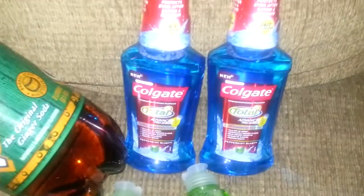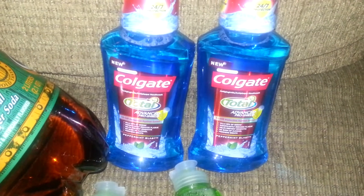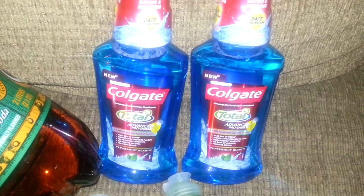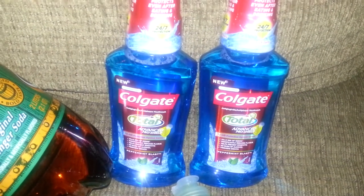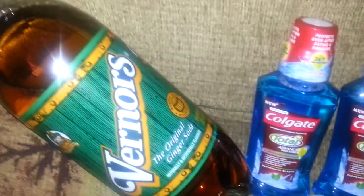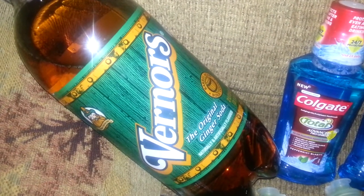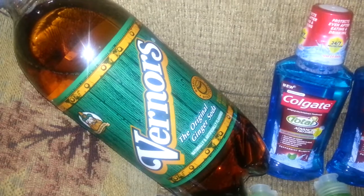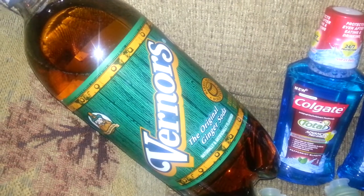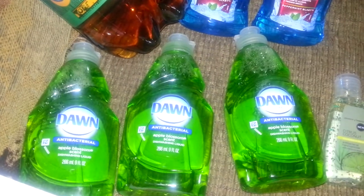You already know the deal on the Colgate — it's 2 for $5.98. We have $2 off each one coupon, so you can use two of those, and then you're going to get back $3 in ExtraCare Bucks. If you scan your card at the red box, you're going to get the Vernors 2 for $0.69 — they have different ones, I think A&W and 7-Up. The Dawn is $1 each and you're going to get back a $1 ExtraCare Buck.